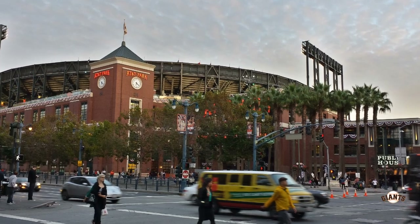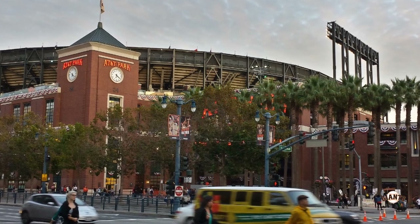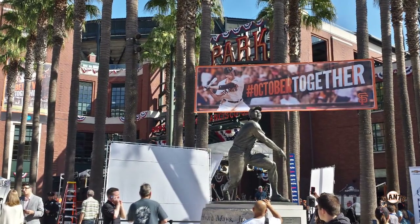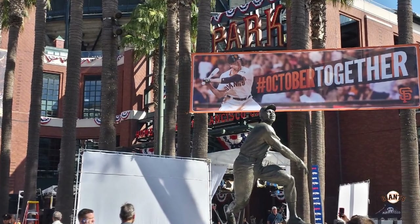Behind home plate you have Willie Mays Plaza, and on the right you can see the Public House, a bar you can visit even on non-game days. If you're down in Willie Mays Plaza before or after a game, they actually have a statue of Willie Mays there that you can check out as well.